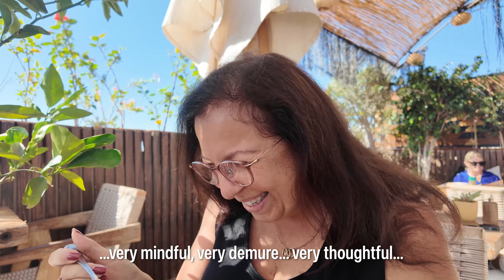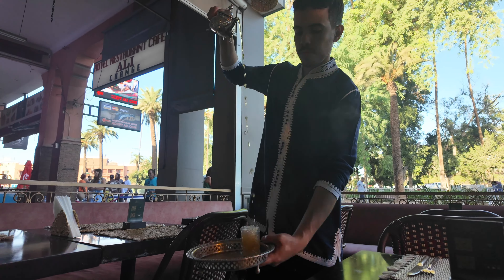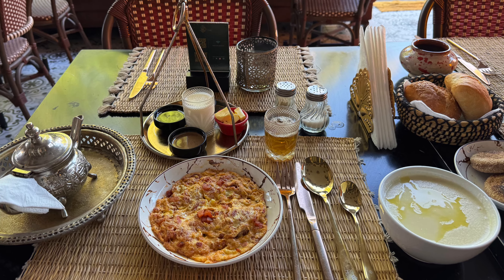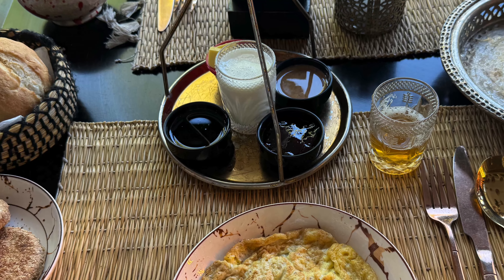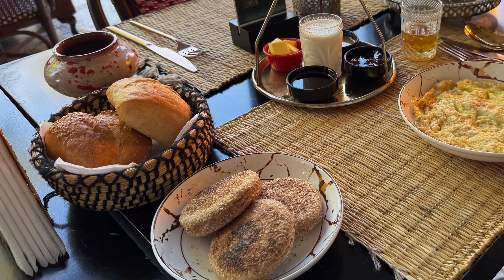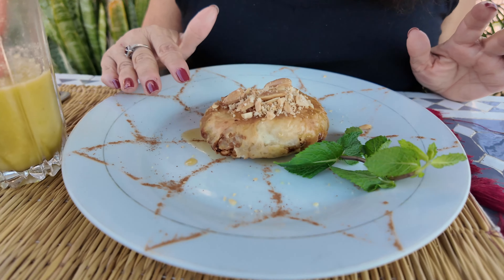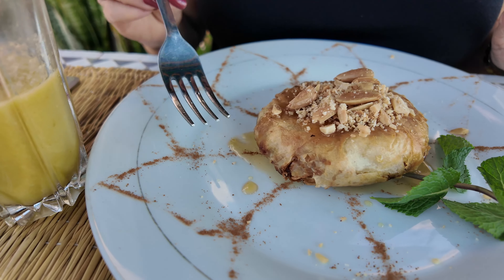I have a high-protein matcha bowl that is really delicious — it's got homemade granola, raspberries, yellow raisins, and yogurt. The yogurt is not too tangy, nice and thick. It's actually really great.